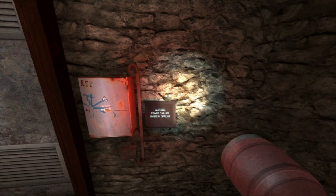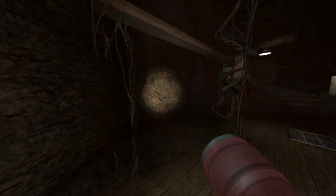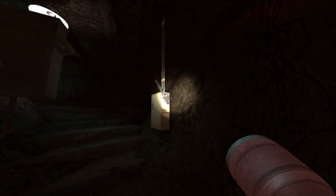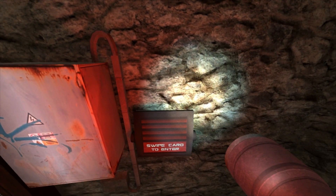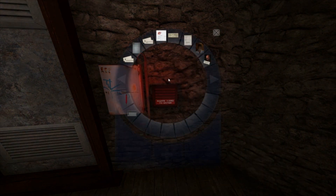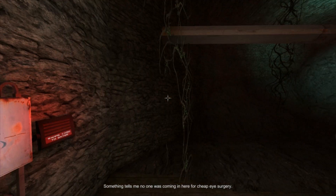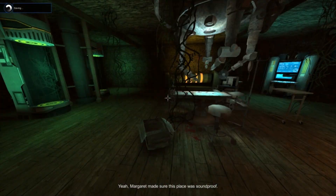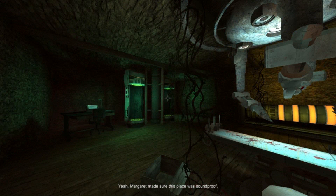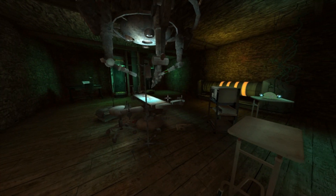I guess it's just... Warning! Power failure system offline! How about we go flick it back on? Now it's online? Swipe card here! Let's swipe the card there. Thank you! Probably not. That seems like a bad idea. Wow. This is Mad Scientist's Lab 101.